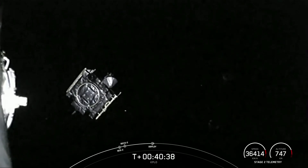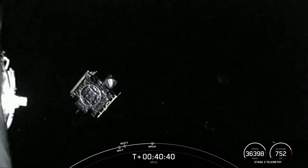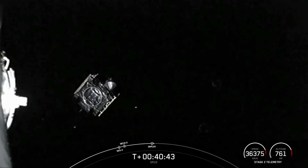KPLO still has a bit of work to do over the next four and a half months before getting into a lunar orbit, but we do wish it safe travels.